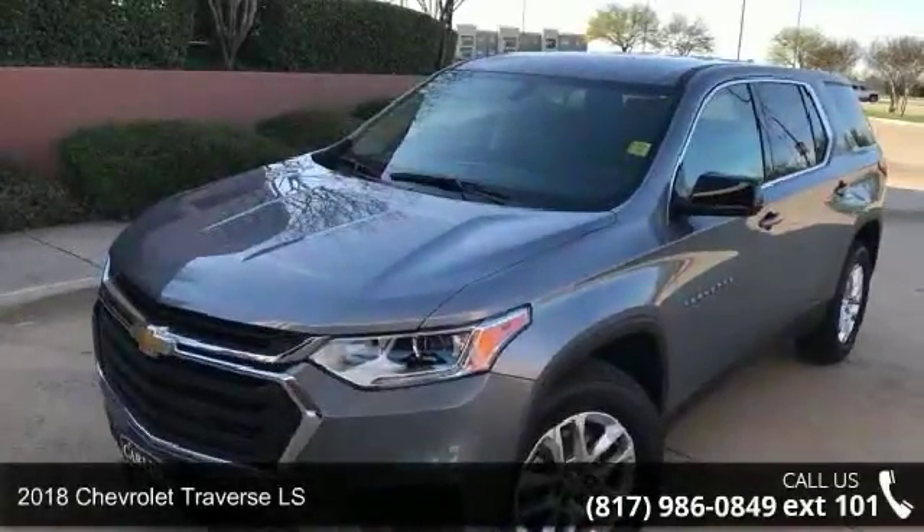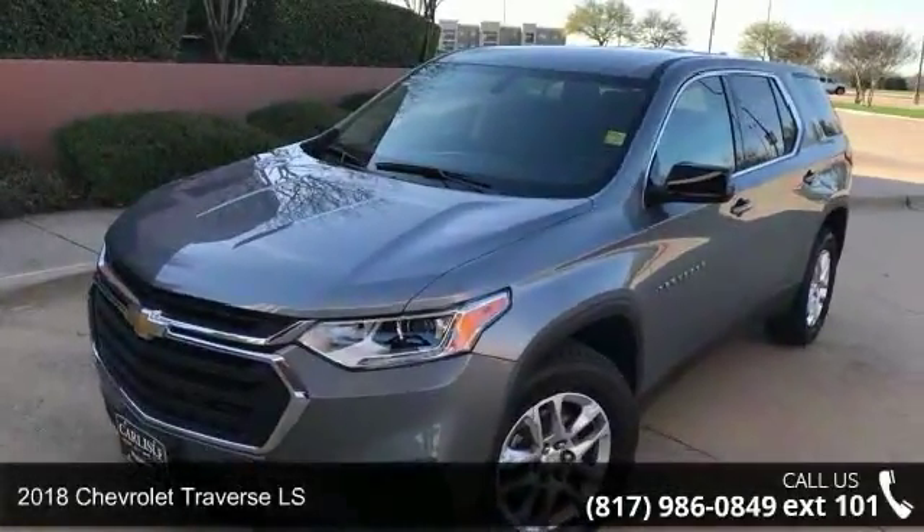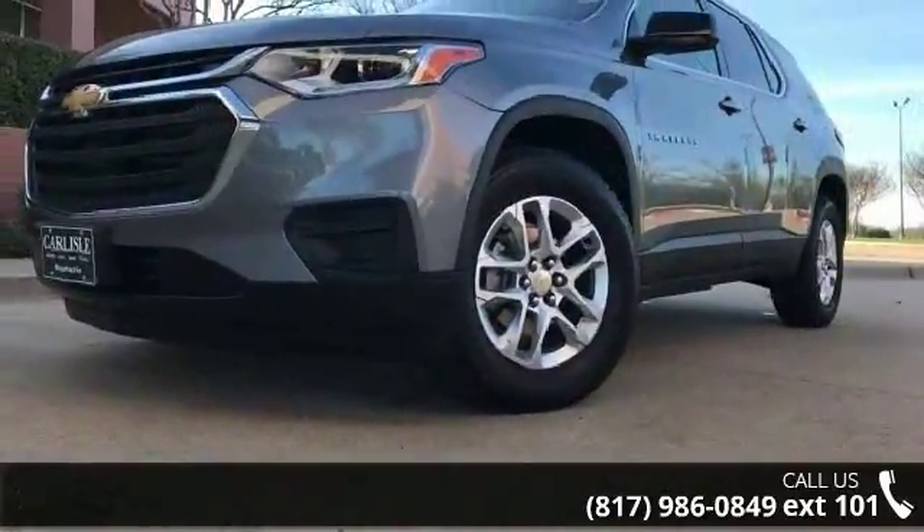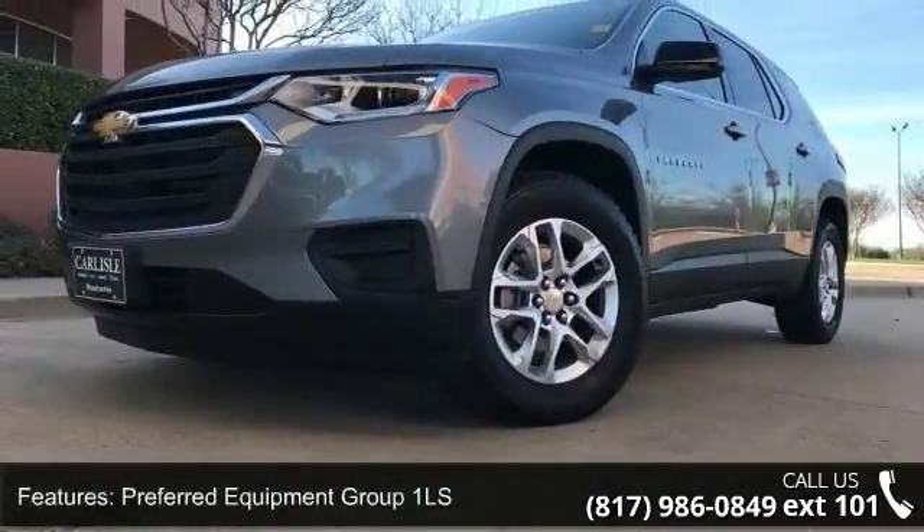Step into the 2018 Chevrolet Traverse LS. If you are looking for an automobile with great features, look no further. Enjoy these notable features.